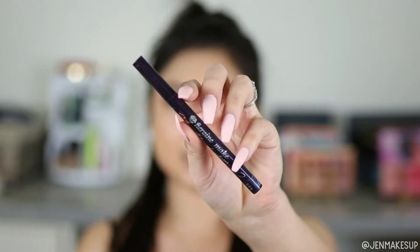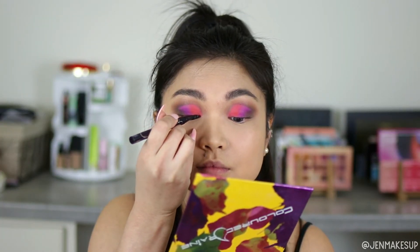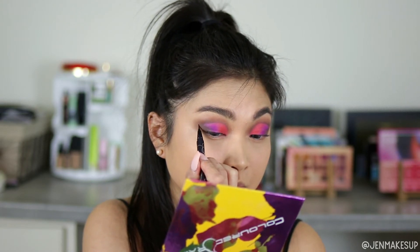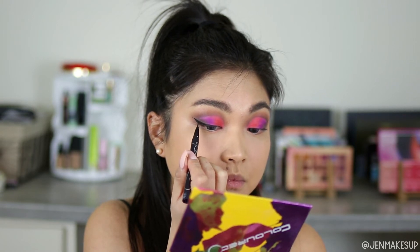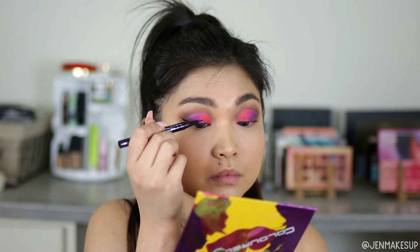Moving on to eyeliner — I actually rotate between three eyeliners: one brush tip and two felt tip. The brush tip liner I'm using today is the Esehan, which I think is Japanese. The other two that are easier to find are the Stila Stay All Day Eyeliner and the NYX Epic Ink Liner. With all of these, they don't budge even though my eyes are super creased and hooded, and they're not a complete nightmare to remove — a happy medium between staying all day and easy removal.